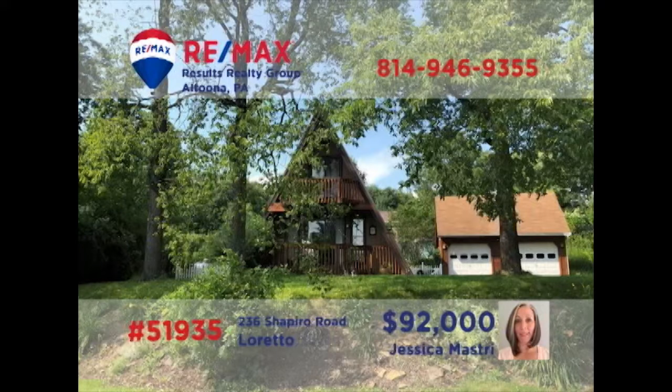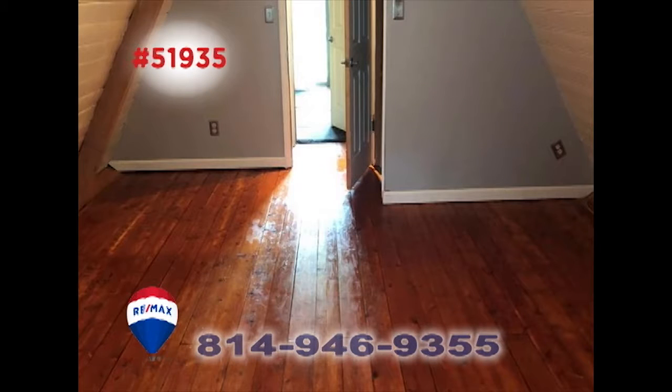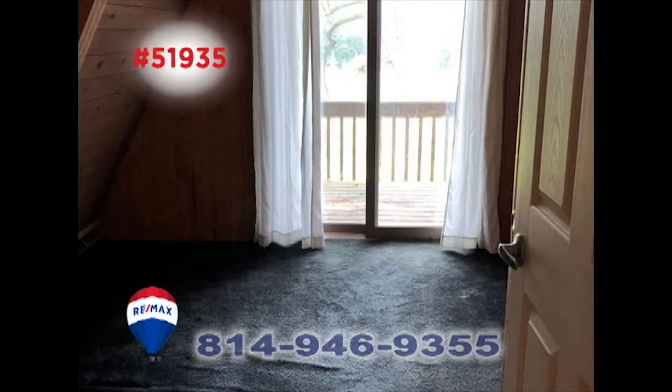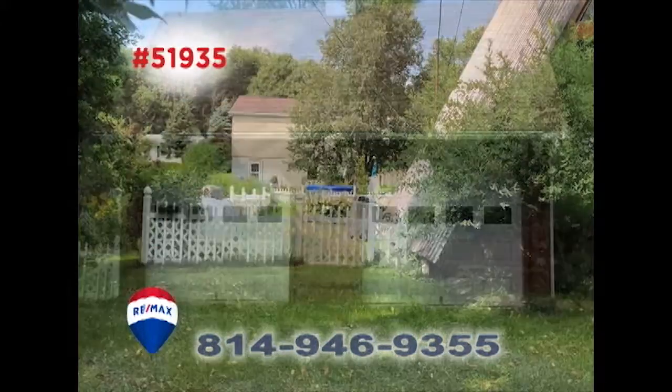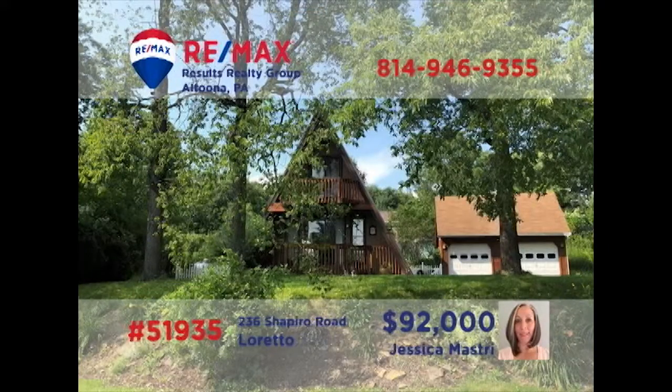Jess Mastery invites you to take a closer look at this well-maintained home in Loreto. With updates inside and a new metal roof, this A-frame home offers a well-thought-out floor plan that provides clever usage of the available space. You'll find sunny spaces with quality craftsmanship among the two bedrooms and other functional living spaces. A yard for gardening and a two-car garage too. Take a tour with Jess to see even more.